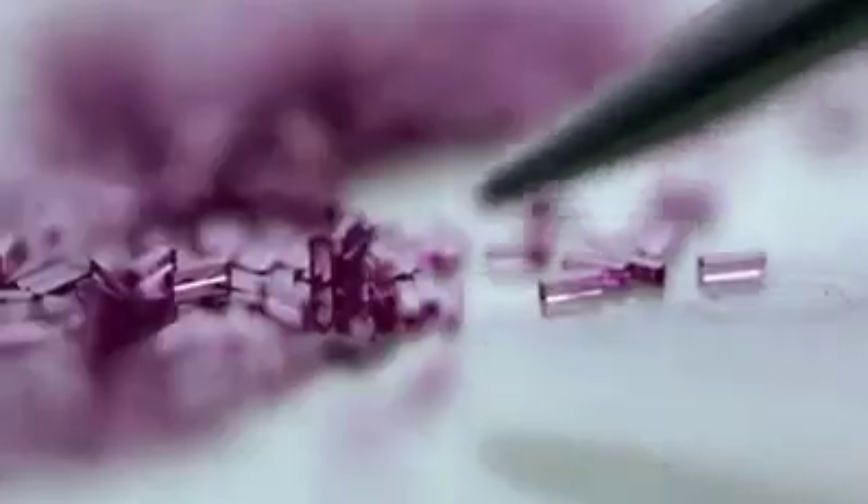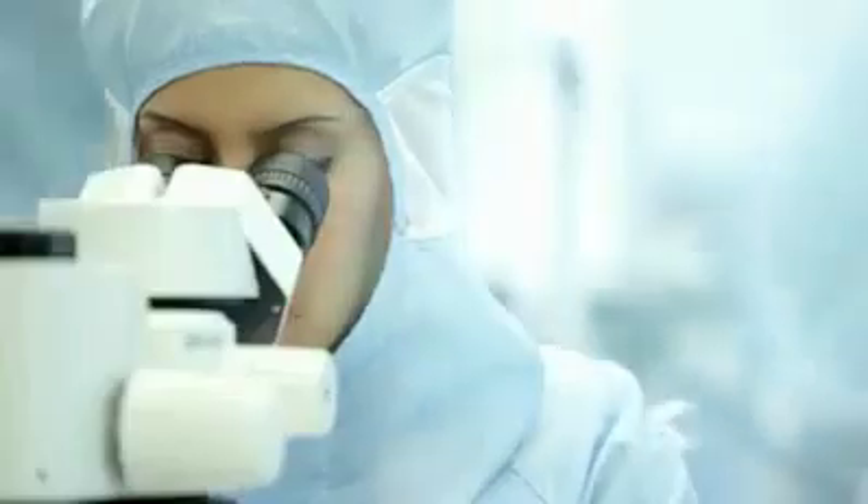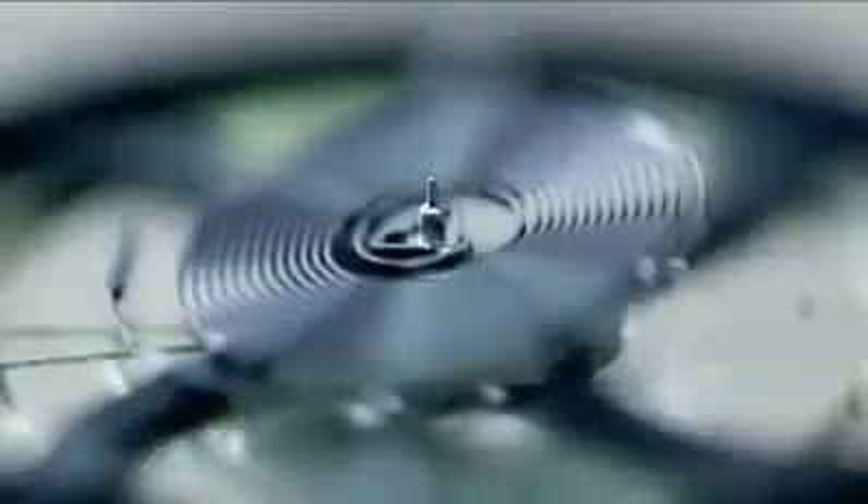An anchor with three ruby impulse levers weighing an impossible to imagine four thousandths of a gram. A dual coaxial wheel that can bear more than half a billion strains each year. And a free silicon spiral balance wheel which has one-seventh the weight of a grain of rice.